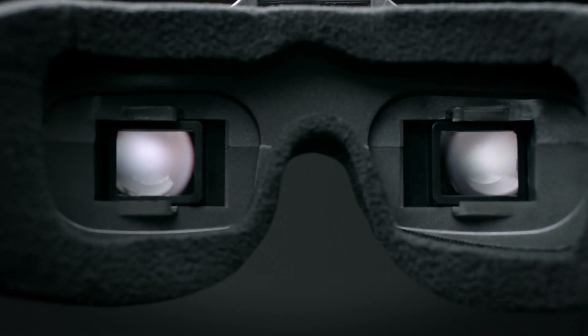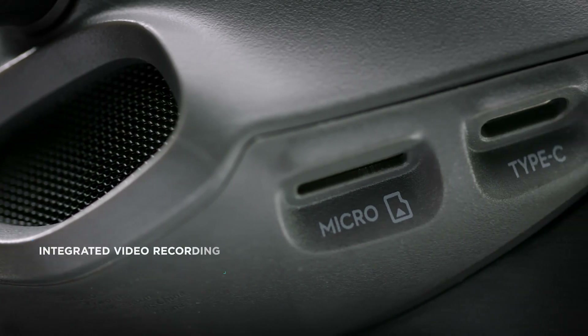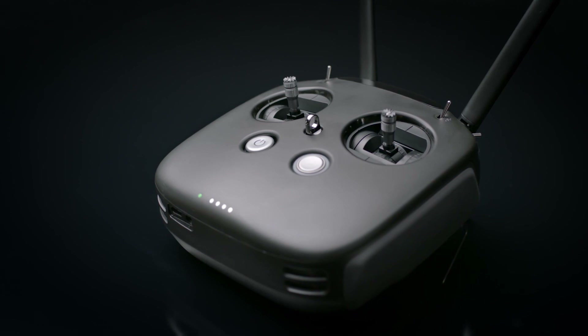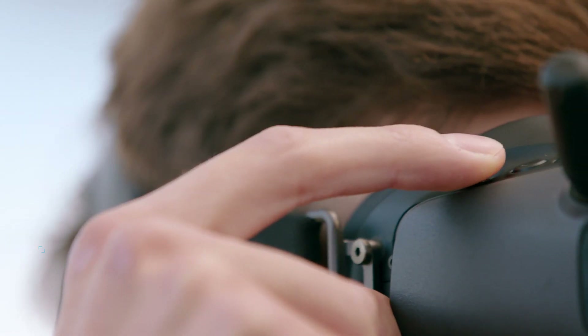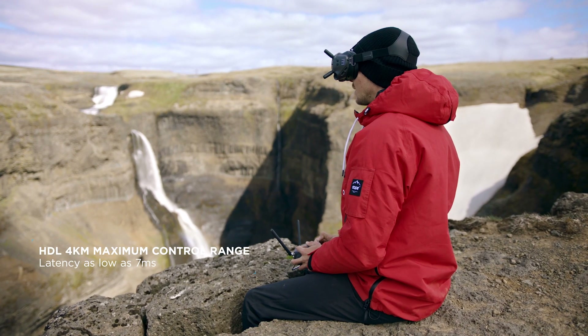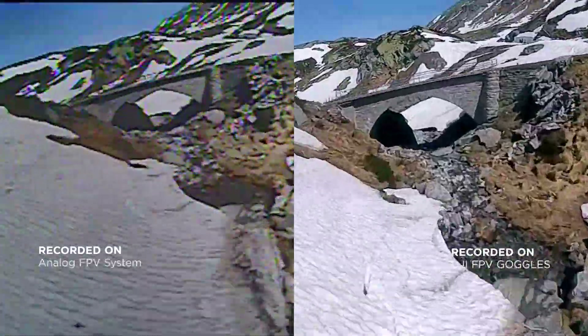Having a digital system is a lot better than analogue as it receives a much clearer signal. The new camera and transmission system offers footage at 720p in clear HD, shooting at 120 frames per second. Users can also capture video content on the FPV camera at 1080p 60 frames per second or 720p 120 frames per second.